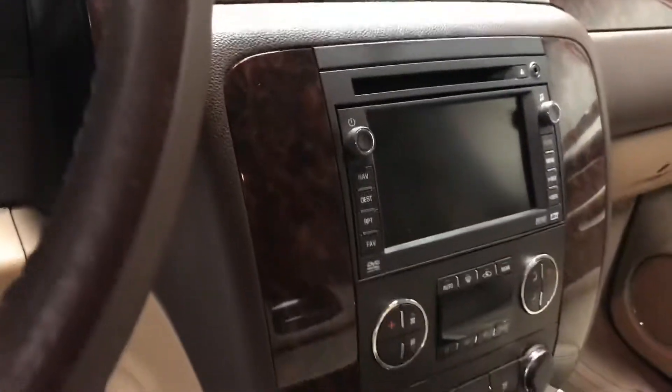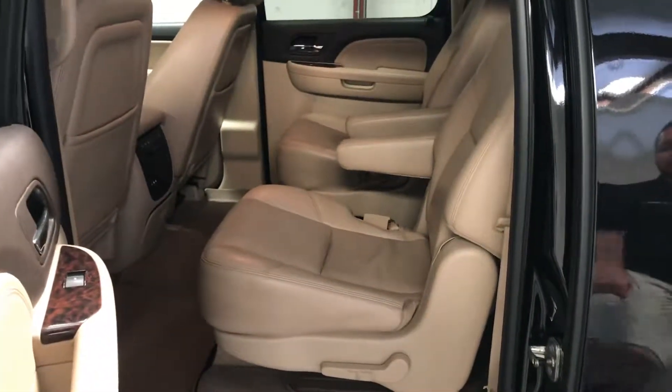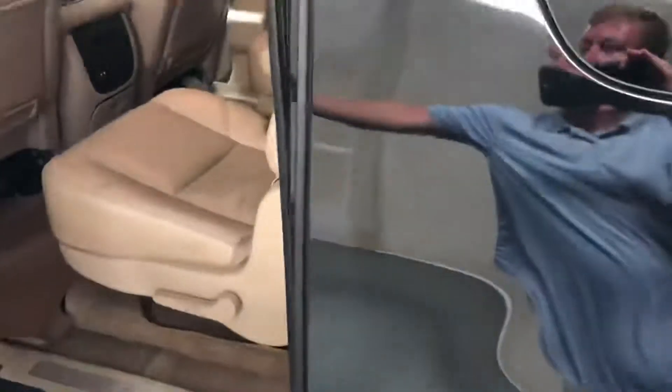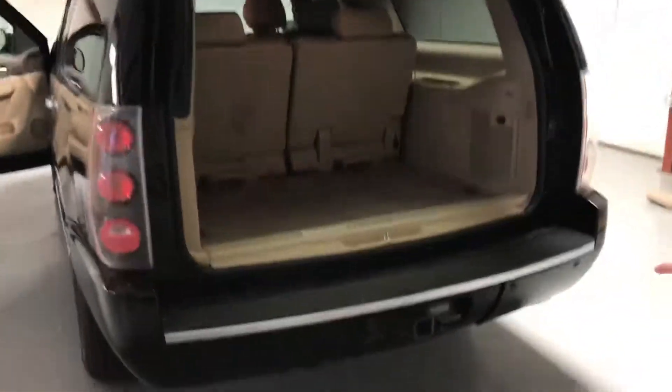It's already got the all-weather mats in the floor. Captain's chairs in the second row, and you've also got your audio and climate control for the back seat. You've also got the third row. It's got the factory 20-inch rims, brand new Michelins, power lift gate, backup camera, backup sensors, and it already has a tow package.